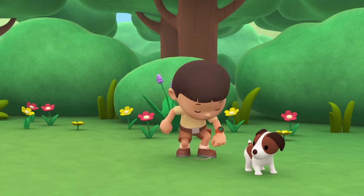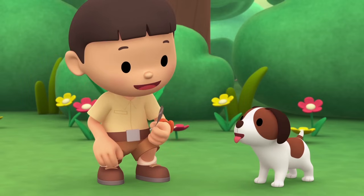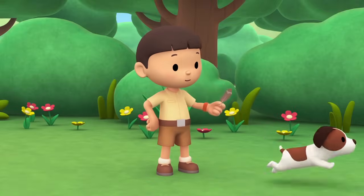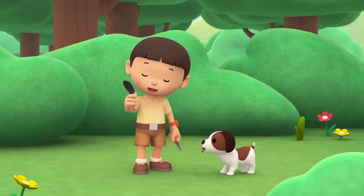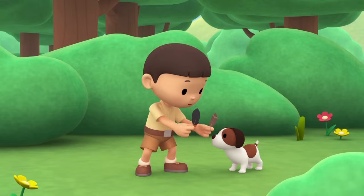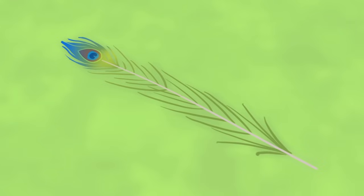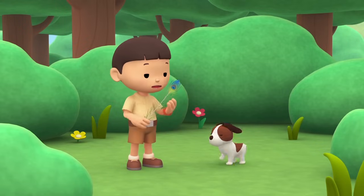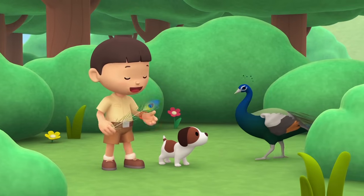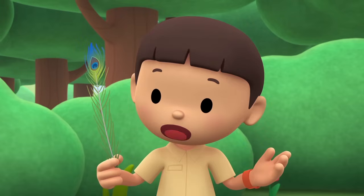Hey, look! The bird dropped a feather! Feathers are important because they help birds fly, keep them warm, and hide them from predators! You found another feather, Hero! It must be from another bird! It has a different color! Let's see if we can find more feathers! You found another feather? Wow! Is that a feather? It looks so different from the other feathers! It's so big and so colorful! What was that? Wow! It's a big and beautiful bird!